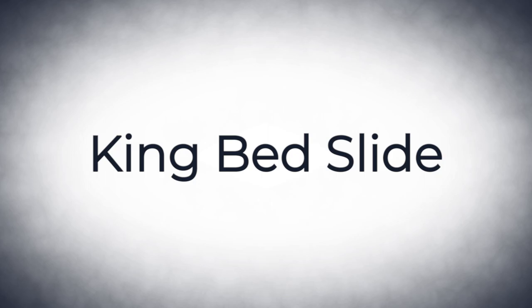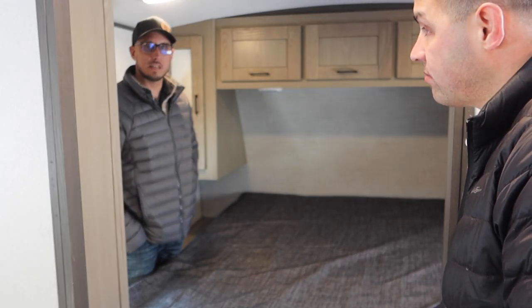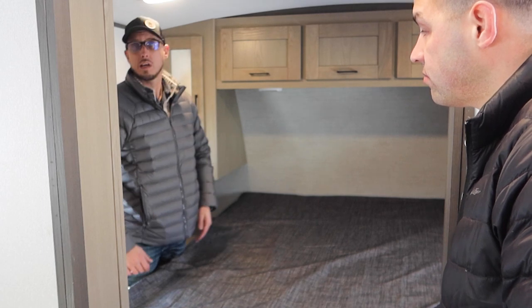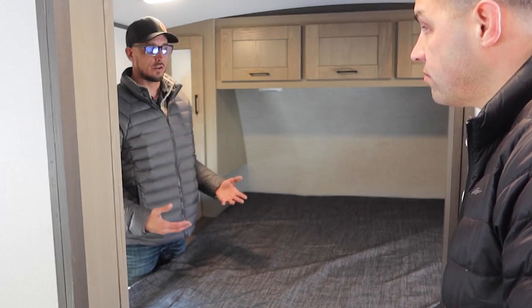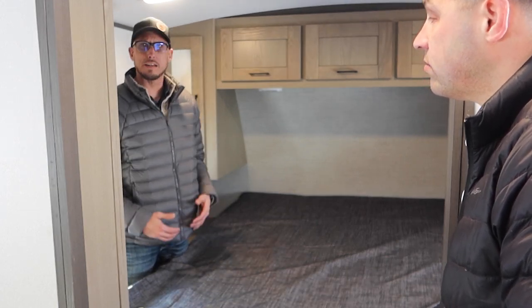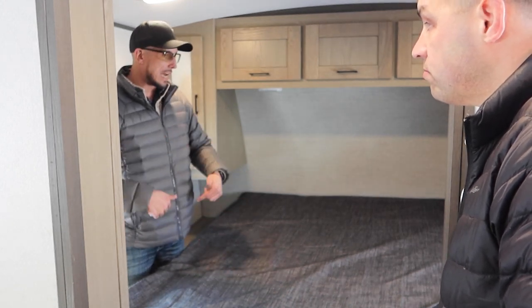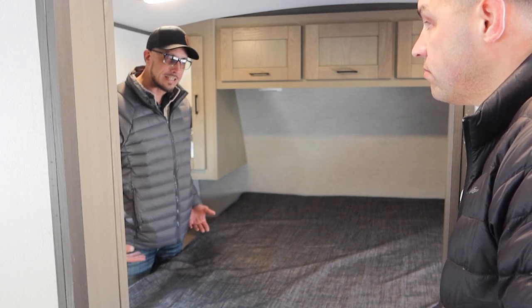One of the things we're always trying to do is keep the trailer length sizes down as small as we can to accommodate everything. In order to get a king bed in here, you can never have enough room to move around, make the bed, change your clothes, sit down, do anything. So we came out with a custom designed king bed slide system.